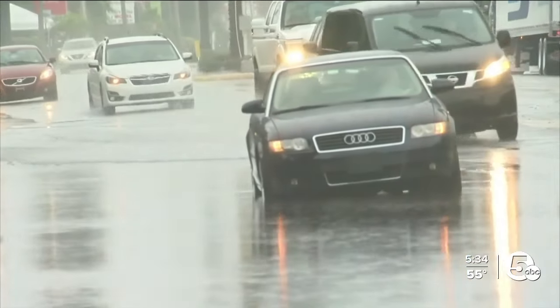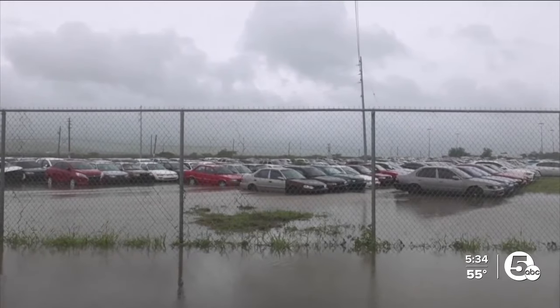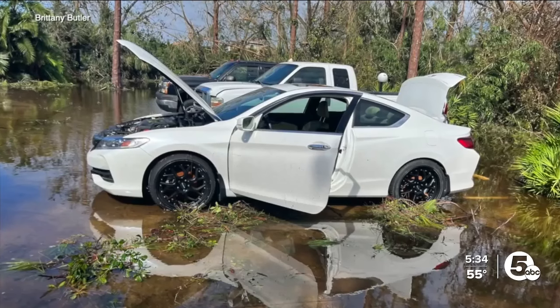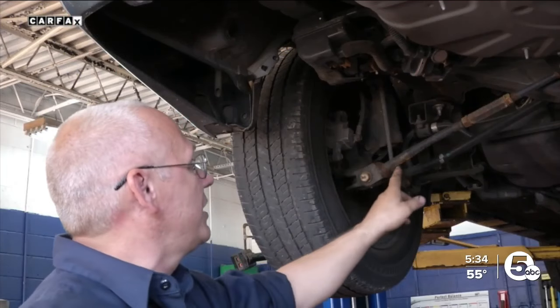Carfax estimates 138,000 cars were damaged within six states by Hurricane Helene. Carfax also says that before the last two hurricanes, there were already 148,000 cars with flood damage on the road. Buying one of these cars could have you facing expensive repairs you didn't expect.